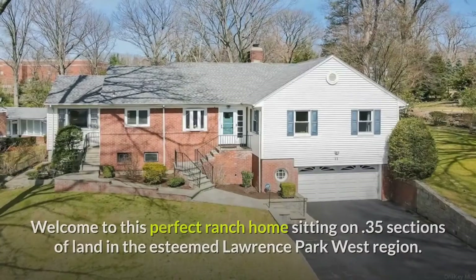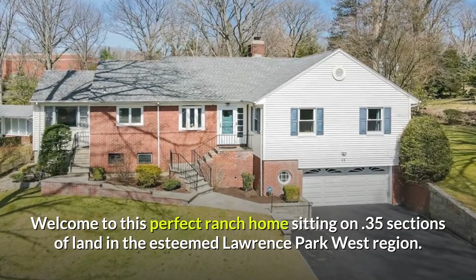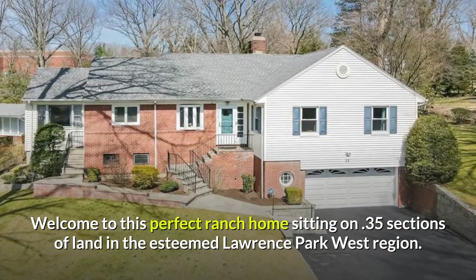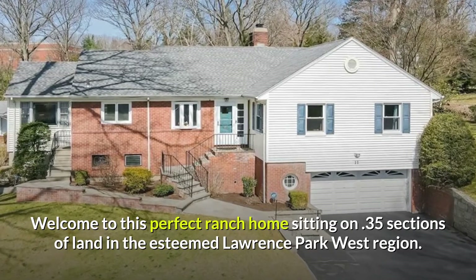11 Boulder Trail, Bronxville, New York. Welcome to this perfect ranch home sitting on 0.35 sections of land in the esteemed Lawrence Park West Region.